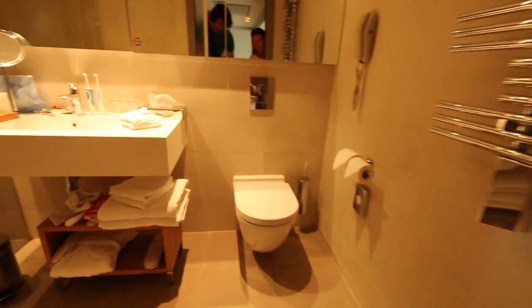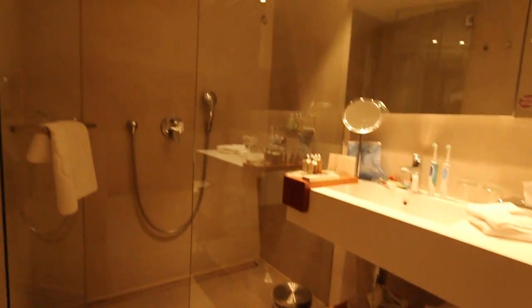In here is another bathroom. Again, lovely shower head up the top there. Always love having two bathrooms when you've got four people. It's a nice touch.